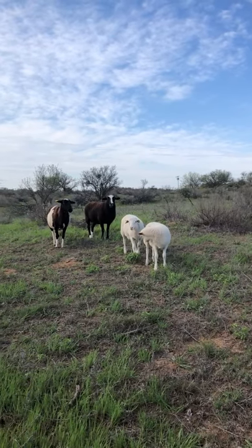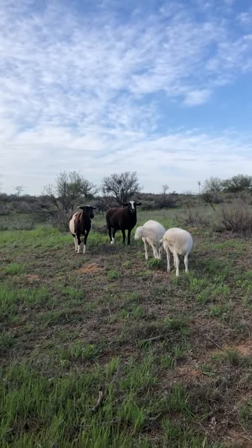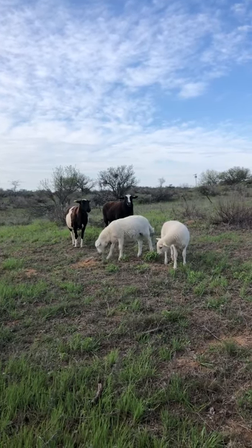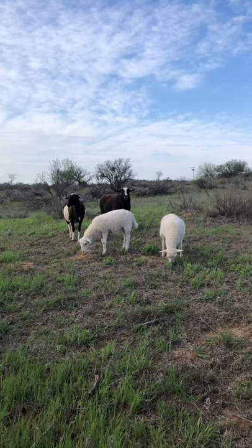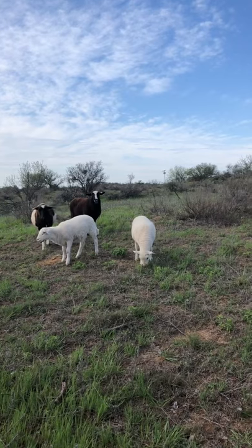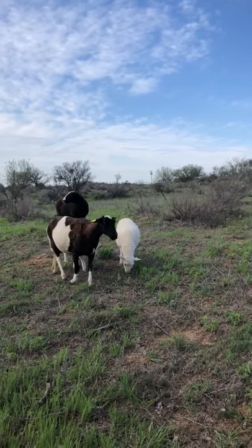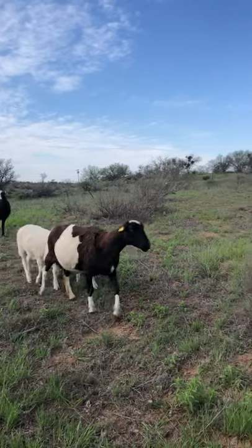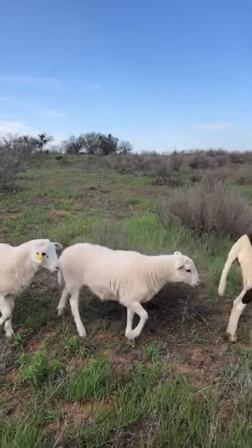The hair sheep themselves — if you notice — they do have a little bit of wool on them. Most of them have hair like what's on top of your head, but if they do produce a little bit of wool, which helps them stay warm during the winter time, that also falls out. The wool will fall out around May or June, and once it does, they have this nice sleek hair that keeps them cool during the summertime.